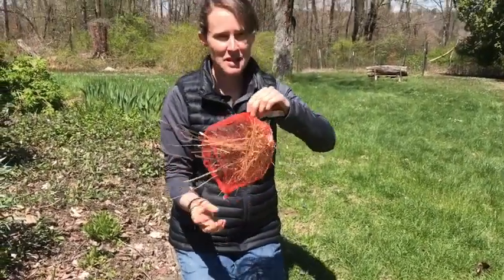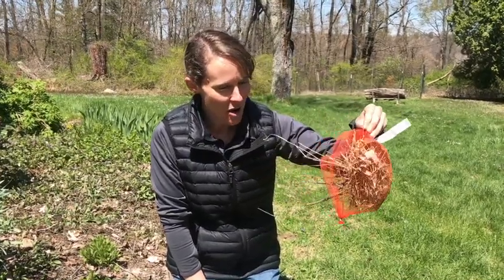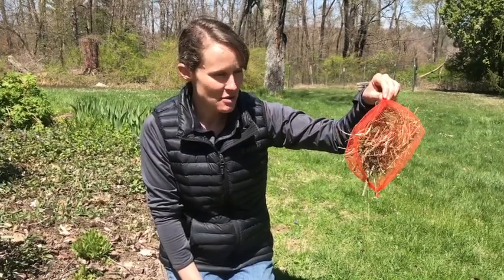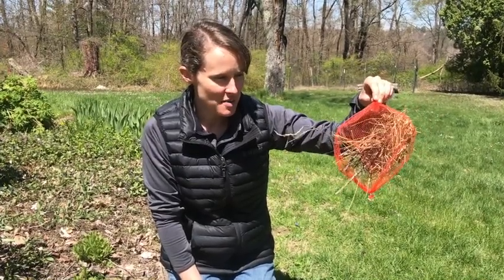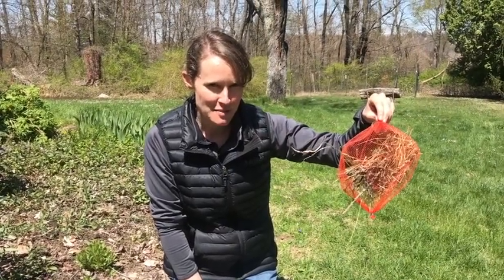Then what I'm gonna do is hang this from a tree somewhere in my yard. My hope is that I can watch the birds as they collect and take some of these items from this bag, and take it to their nest that they are building for their babies.